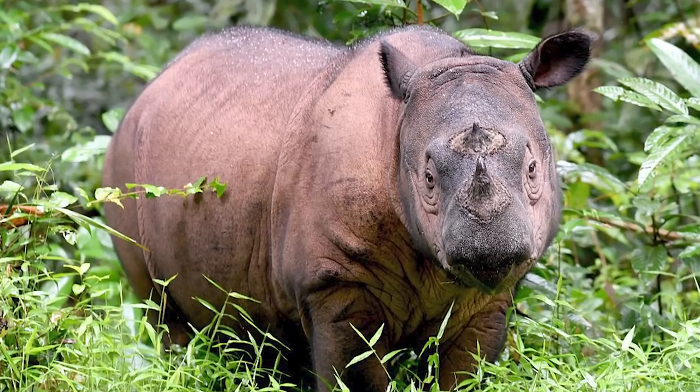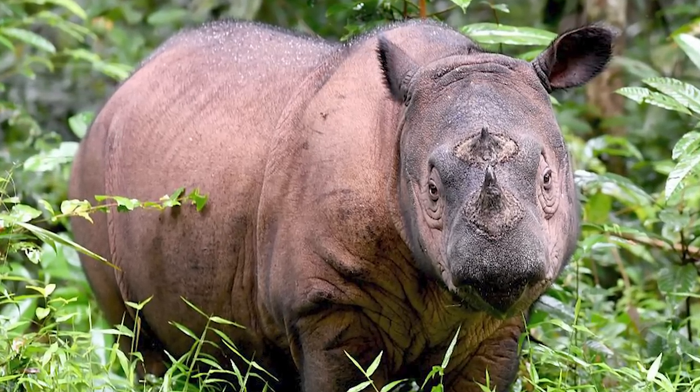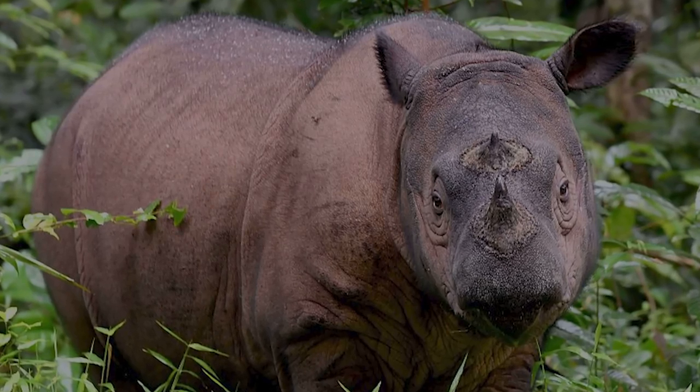Welcome back to the next installment of World Rhino Week, where in this video I will be talking about the Sumatran rhino, the smallest species of rhino which have gone through a significant decline in recent years. I hope you enjoy.